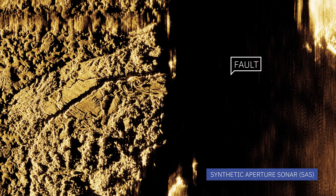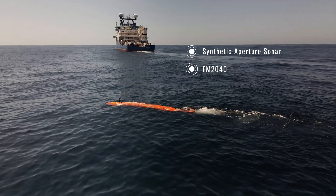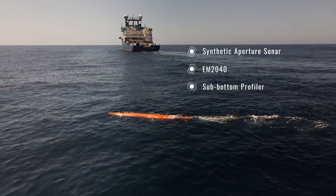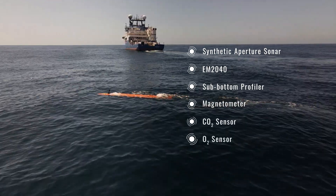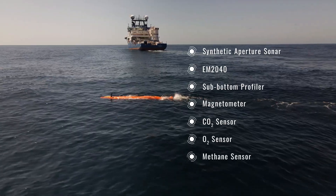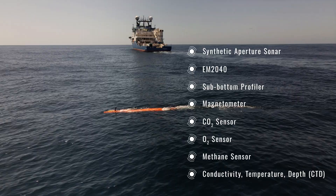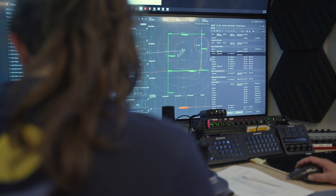The vehicle has high-resolution synthetic aperture sonar (SAS), standard EM2040 bathymetry mapping, a sub-bottom profiler, a magnetometer, a CO2 sensor, O2 and methane sensors for sniffing out hydrothermal vents, and a CTD. It also has an ability to add additional payloads, which was one of the big selling features of this type of vehicle — we are able to add on additional sensors in the future.